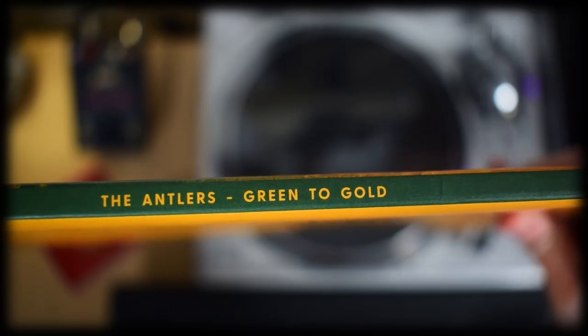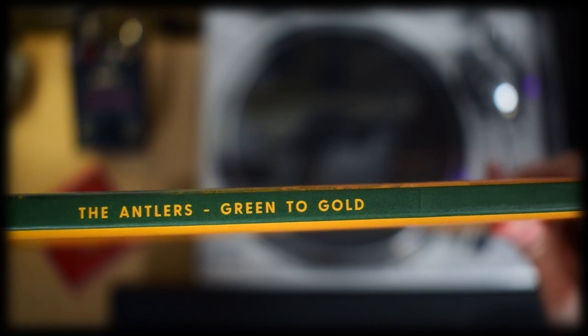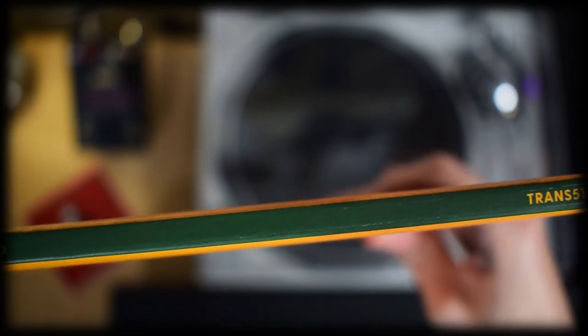One of the perks of being a gatefold on this release is that it gives it a nice thick spine, which we always love to see.